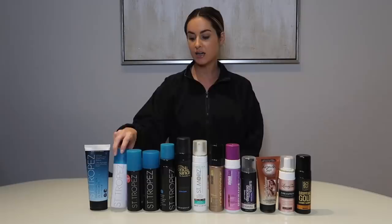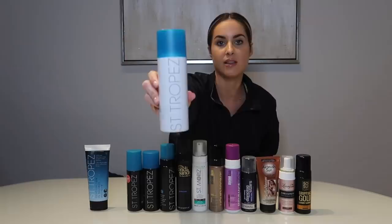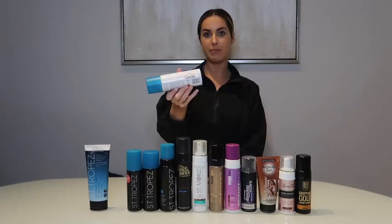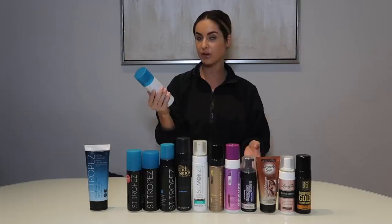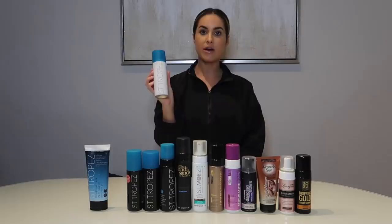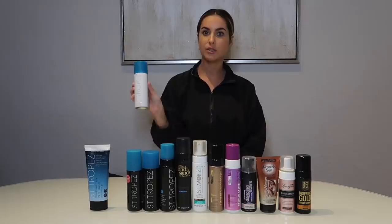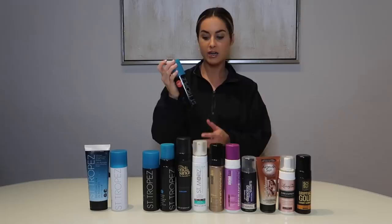The next product is the St. Tropez bronzing spray. I actually picked this up at TJ Maxx for $6.99. I used it once — it's a spray so it gets everywhere, which I don't like. Also it's not a dark color. Maybe if you're newer to tanning or have a lighter skin tone this would be a good product, especially if you like a spray application. Keep an eye out for it at TJ Maxx.